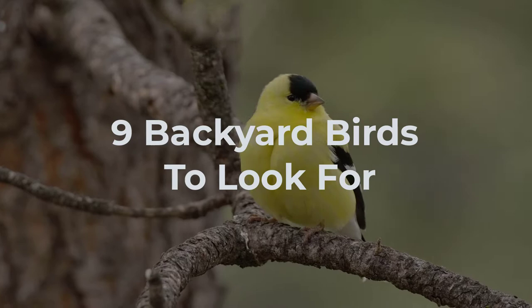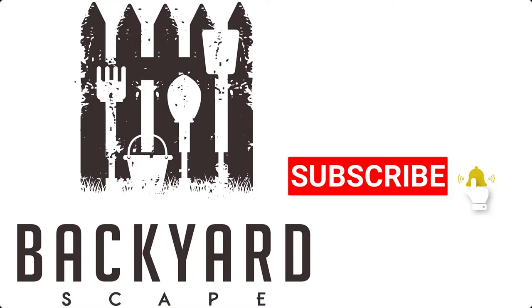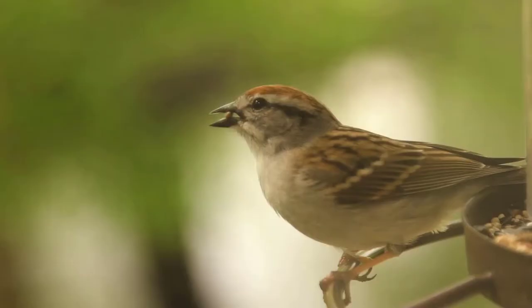In this video, we'll cover nine common backyard birds to look for. Hey there, I'm Christina with Backyardscape, where we share tips and ideas to make your backyard your favorite hangout spot. Make sure you subscribe so you get all the latest videos. Number one is the house sparrow.